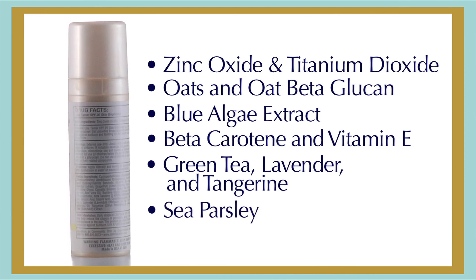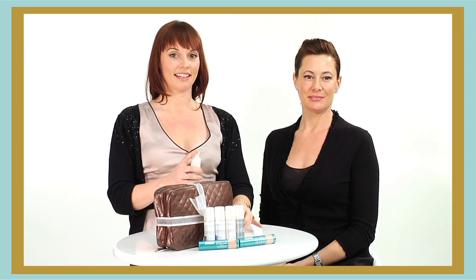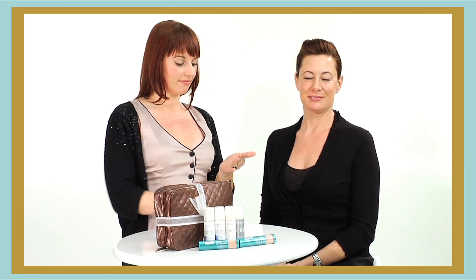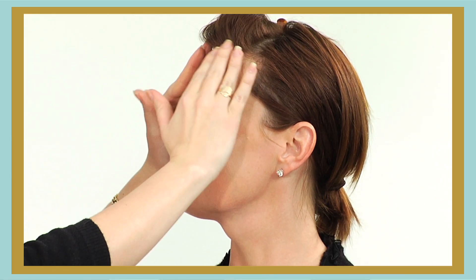And sea parsley reduces redness and irritation. Apply one to two pumps with fingertips over face and neck to clean skin. This is the first step in retexturizing and protecting your skin. It also creates an even surface for your makeup application or Sunforgettable SPF 30 powder.